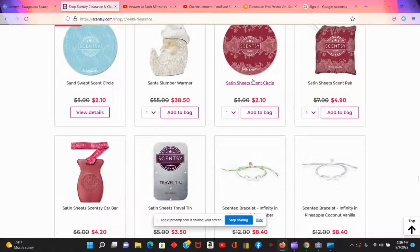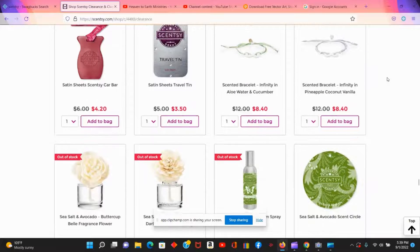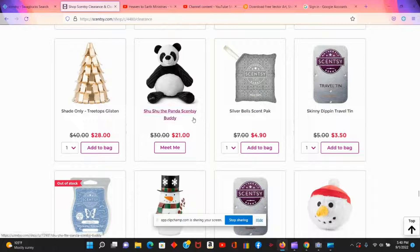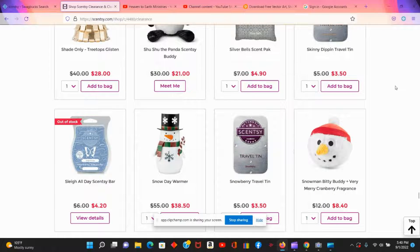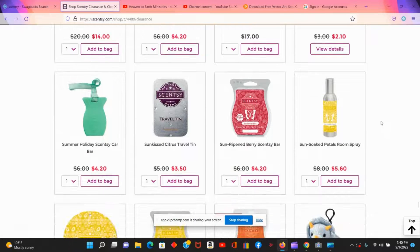The satin sheets scent is popular, and you can get the scent packs, car bars, circles, and travel tin all here on clearance. Shushi the panda is adorable for $21 — those are the ones where you put the scent pack in. When I visit the clearance section, the first thing I do is look at the Scentsy bars to see if there are any scents I might want.